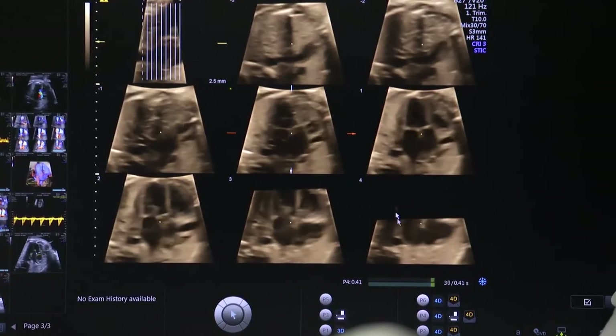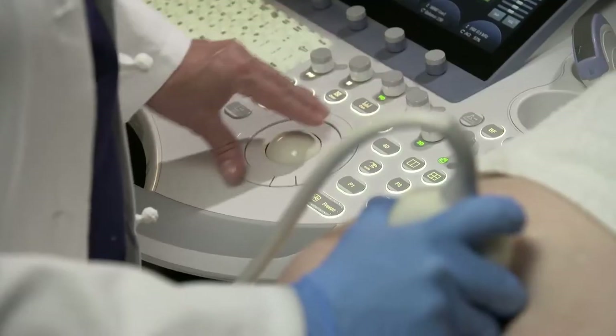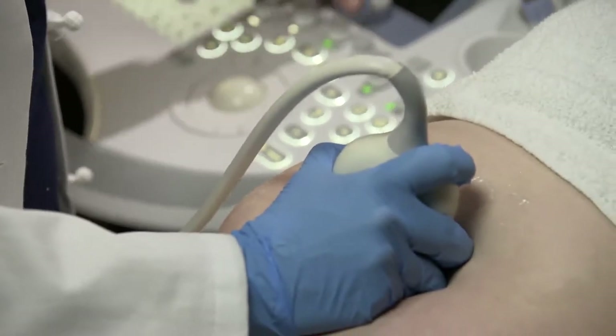Throughout Allison's pregnancy, Dr. Turan, director of the fetal heart program, meticulously monitors the baby's congenital heart defect with pioneering imaging techniques. One of the strengths of the fetal heart program at University of Maryland School of Medicine is detecting congenital heart defects very early on.